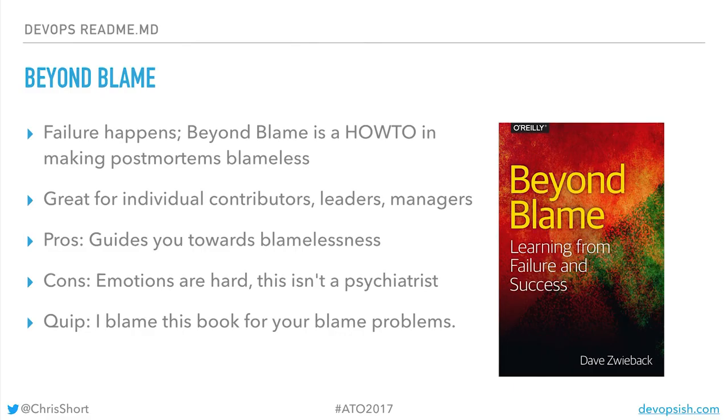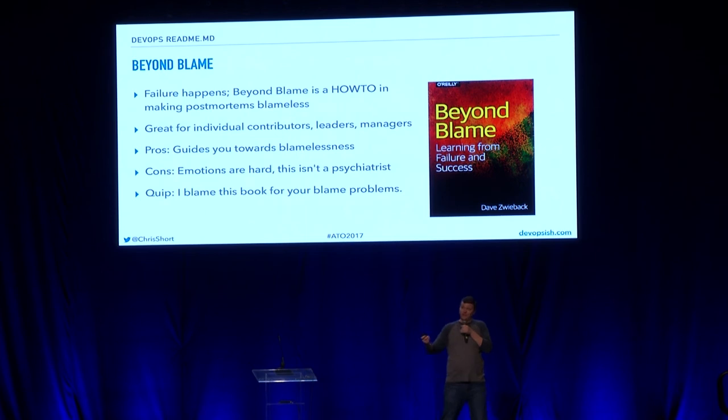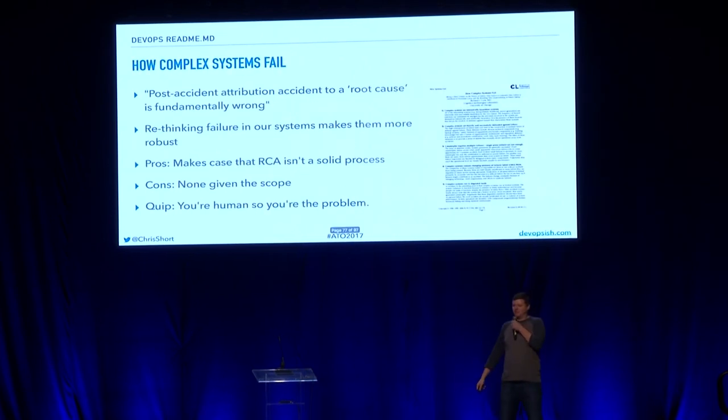Beyond Blame — who likes to be blamed when things break? I'm an ops guy, I break stuff all the time — I'll admit it. It's nice not to be blamed for it. Read the book, it'll teach you how not to get blamed for stuff.